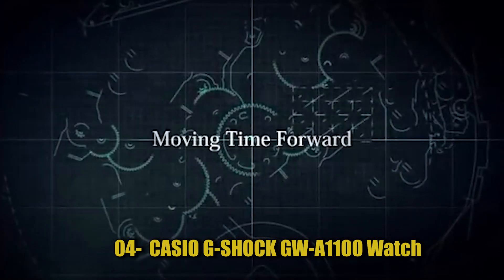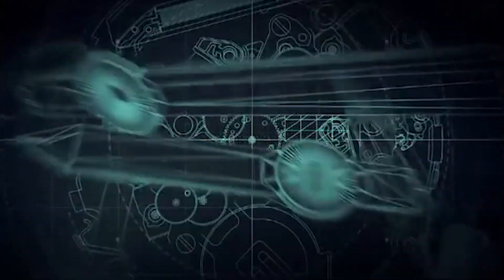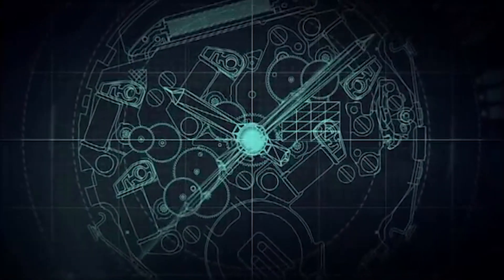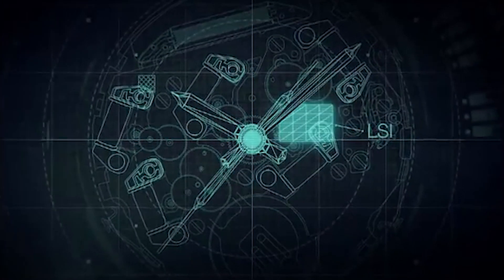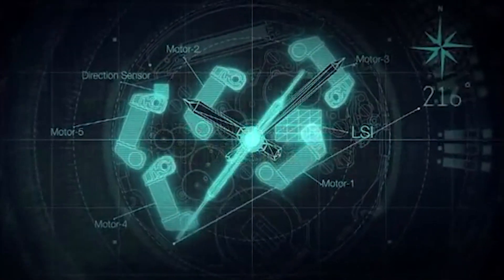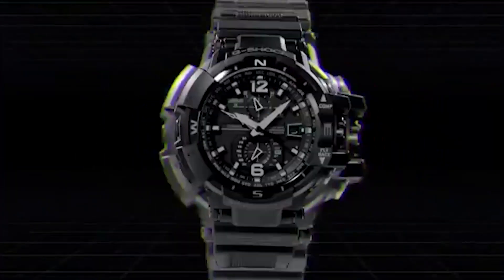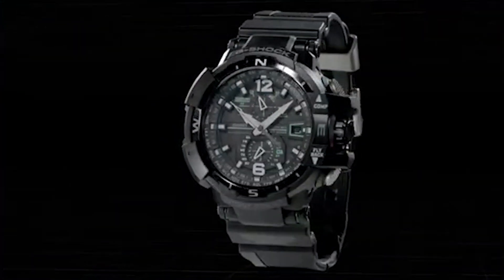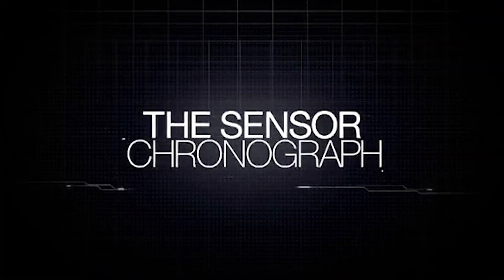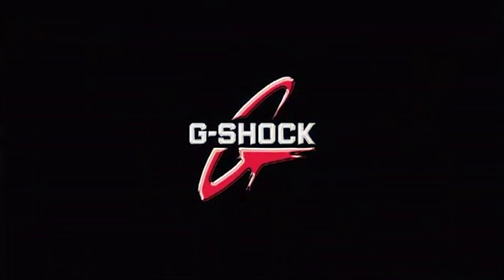Number 4: Casio G-Shock GWF-D1100 Watch is a high-end rugged and durable watch made for aviators. It features a range of aviation-related functions, including air pressure and altitude readings, GPS, dual-time display, and flight logging. The watch is constructed to withstand extreme conditions and has a water resistance of up to 200 meters. It is part of the G-Shock line of watches known for their toughness and reliability.